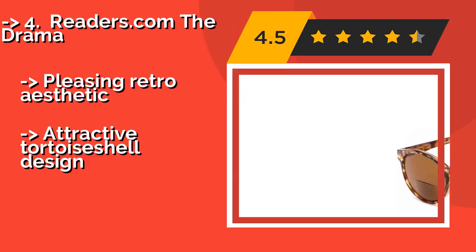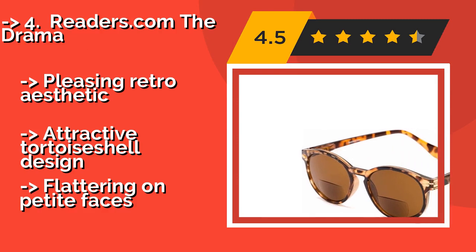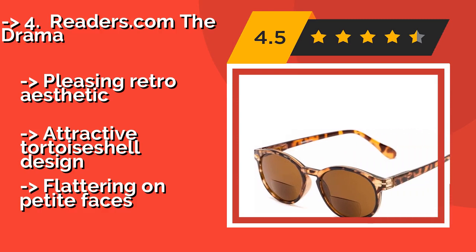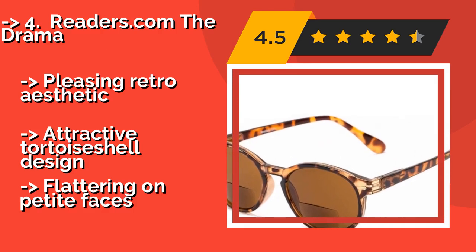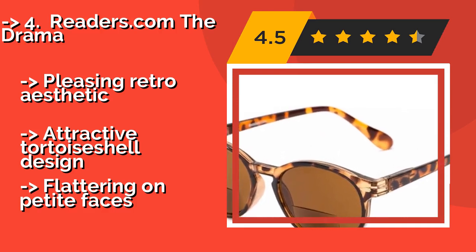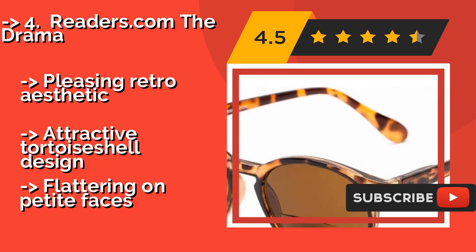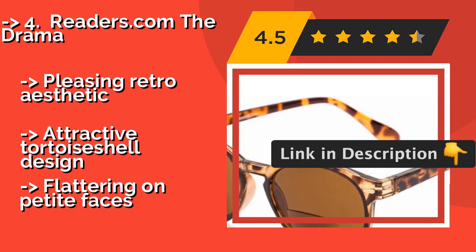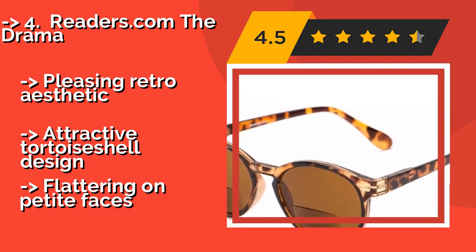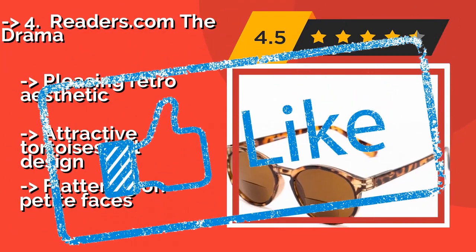Number 4: Readers.com The Drama. Whether you prefer amber or smoke lenses, the Readers.com The Drama, around $21, is a solid choice for women and men who don't want to sacrifice style for practicality. They feature an appealing keyhole bridge, an impact-resistant construction, and provide 99% UV protection. Pleasing retro aesthetic and attractive tortoise shell design, but most flattering on petite faces.